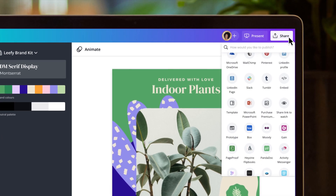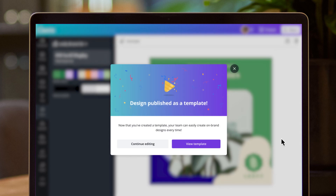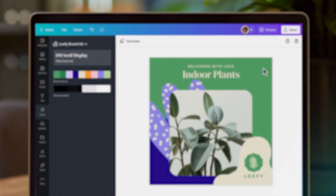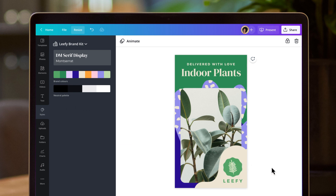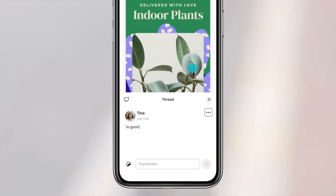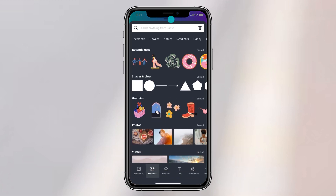Empower your team to stay on brand and kickstart their creativity with custom team templates. Need to design for multiple platforms? Don't stress. With Canva Pro, you'll have access to Magic Resize — and it's just that: magic. Simply hit resize and choose the formats you need. Our Instagram post is now perfectly sized for stories as well. It's the ultimate time-saving tool. Need to review or tweak work on the go? Simply pick up your design on your mobile right where you left off. The switch from desktop to mobile is a seamless experience with access to all the same features.